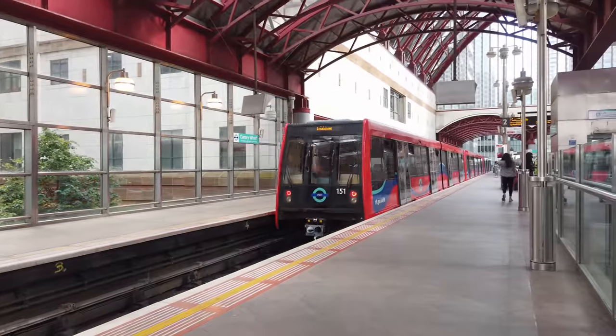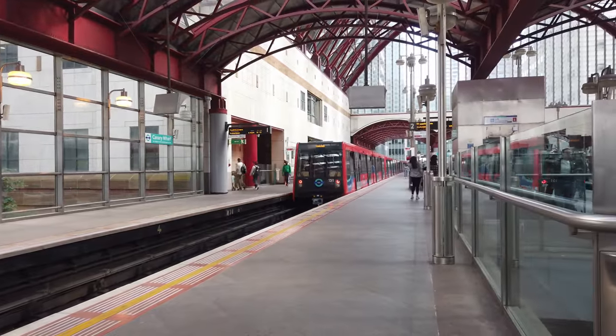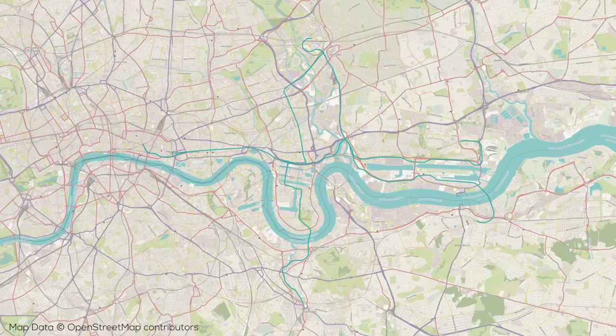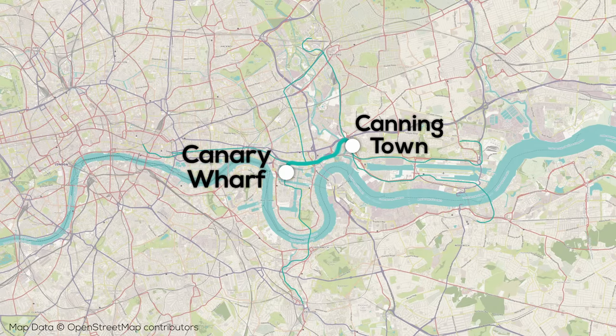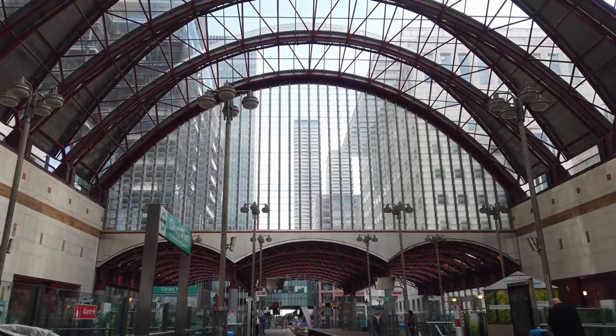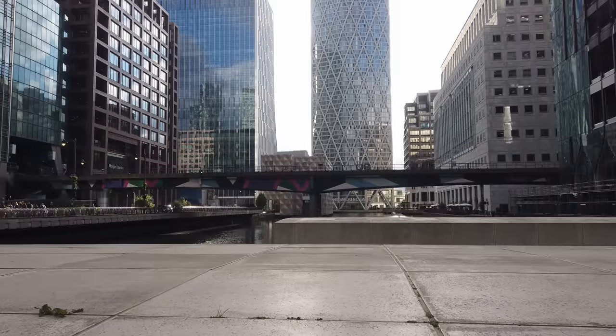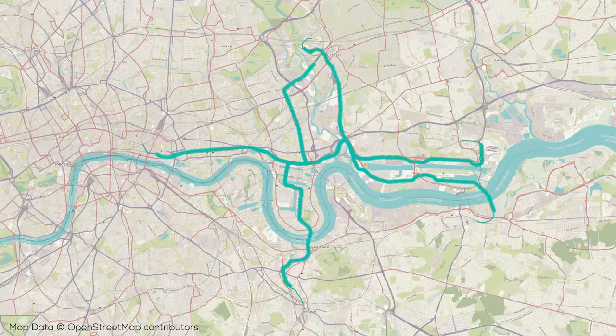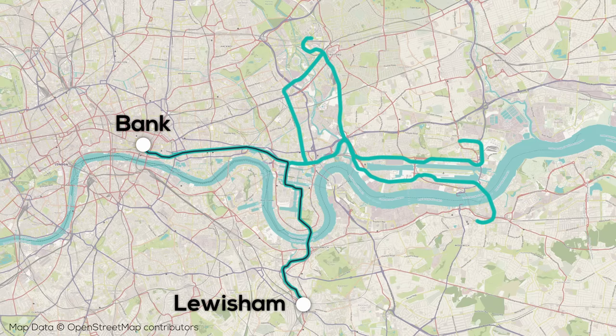The DLR is a really interesting transit network, and I say network because it truly operates like a network rather than a collection of lines like some other metro systems. The core of the network is a section of track roughly between Canning Town and Canary Wharf in London's Docklands, both of those stations being transfer points for the Jubilee line extension, and Canary Wharf being London's second financial district, which developed back in the late 20th century. From here, routes shoot out in every different direction. Let's start today's video with a trip from Lewisham up to Bank in the City of London, the city's traditional financial district, via Canary Wharf, the city's new financial district.